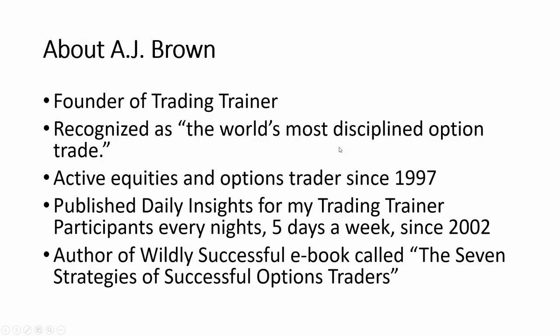Before I spend any time introducing myself, let me ask — how many of you have already been introduced to me? There are quite a few of you on the webinar this morning. How many of you have never heard of me? There are quite a few of you as well. Well, I'm just going to spend a couple of minutes. I founded a company called Trading Trainer, and as Reed said, I am recognized as one of the world's most disciplined options traders.